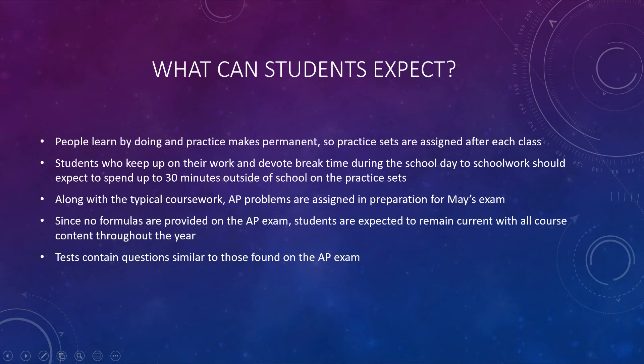So students that sign up for this — what can they expect? Well, lots of practice. Practice makes permanent, and practice is a way that people learn. We do have practice sets assigned at the end of almost every single class meeting. You can also expect that you'll need to devote some time during the day to work on your schoolwork. PRTs and breaks — the expectation is you're using some of that to keep up on your coursework, so hopefully you have to do no more than 30 minutes of work outside of school.